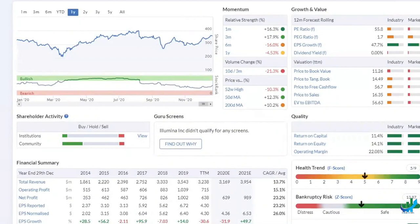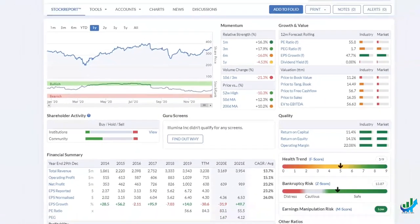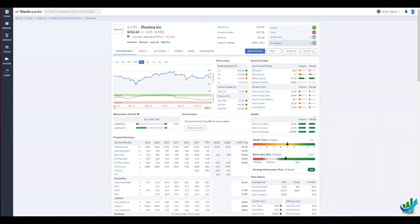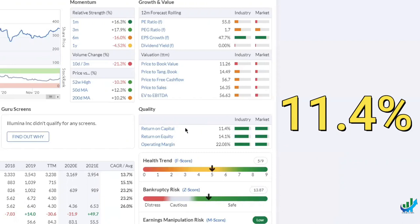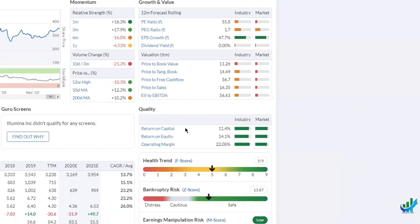Obviously they're in the healthcare and medical field. Let's look at the quality of the company. Stockopedia have broken it down to three main quality indicators: return on capital employed, return on equity, and operating margin. Return on capital employed is simply how well a company is investing its money — our money, if you like — in order to create more money. The higher the percentage, the better. So 11.4% for a biotech company is very good, and for the market generally it's not bad. US tech companies like Microsoft have better return on capital employed; others like Amazon have lower.